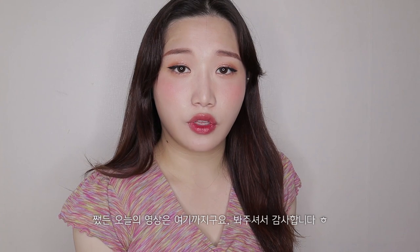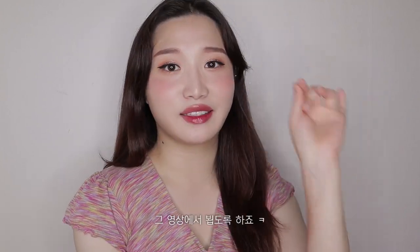Anyways, that is the end of the video. Thank you guys for watching all the way through. I'll be back with another video and I'll see you on that next video. Goodbye.